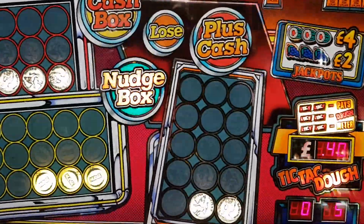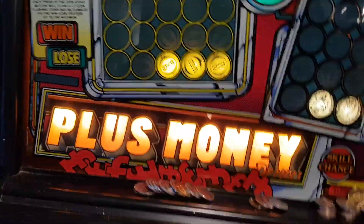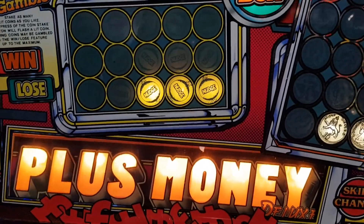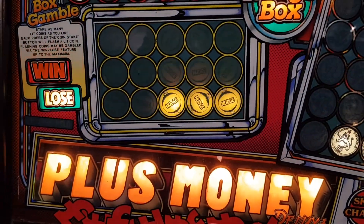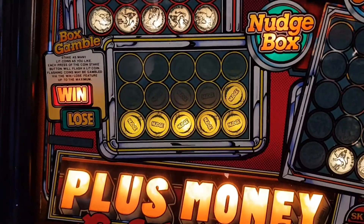No spots. I've got a thing for nudges. 20p, we'll go for it. Six nudges, 40p — we'll go for another.